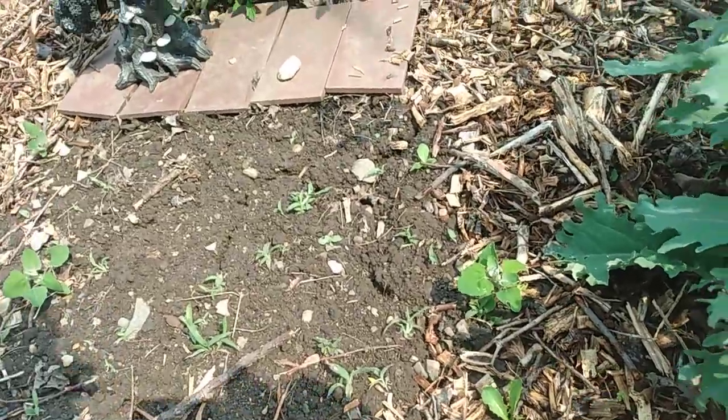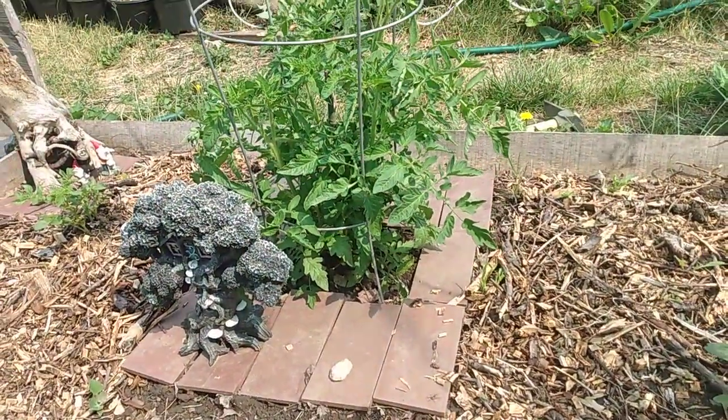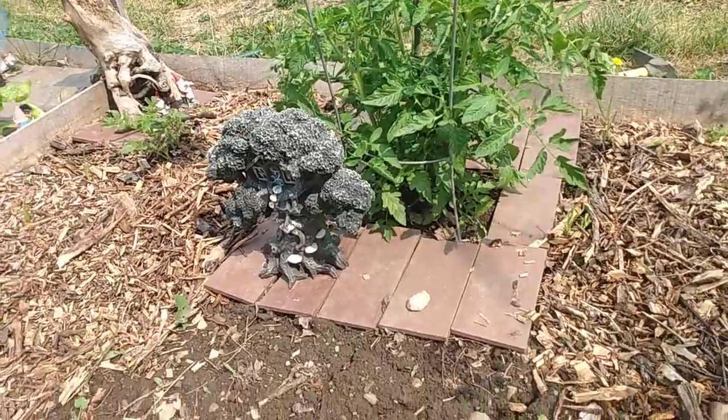We've gotten a couple different days of rain here. Things are growing well from it — especially weeds.